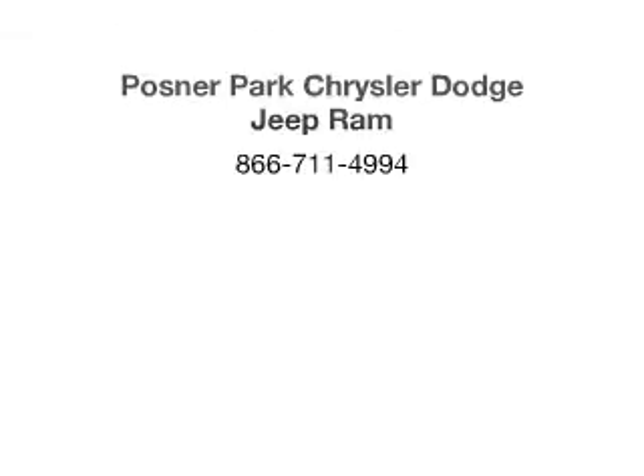Call us today to start test driving. www.accentral.com.au